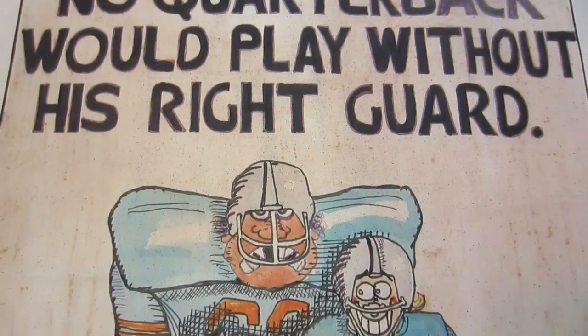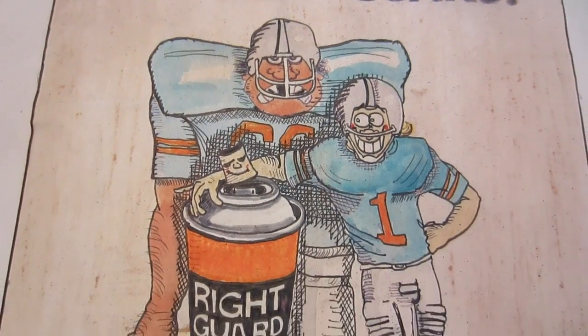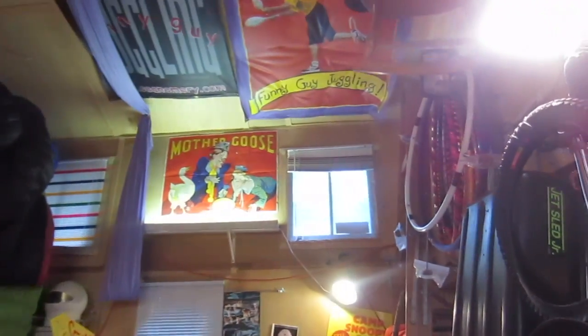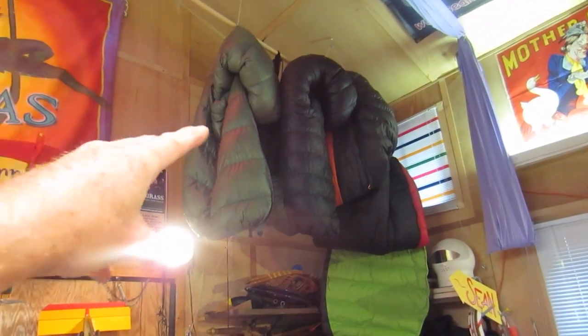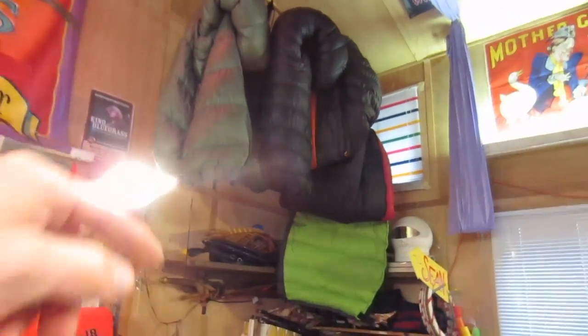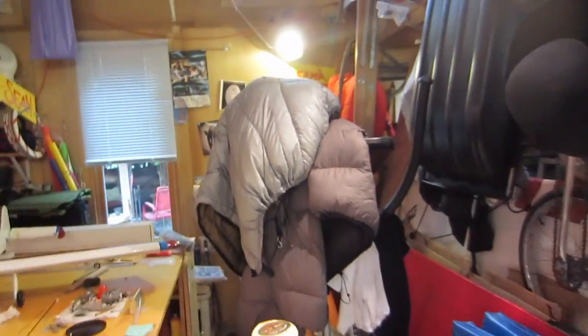I studied commercial art in college. Now this part of my nut hut is where I keep all my down — under quilts, top quilts, sleeping bags — or I just hang them right there.